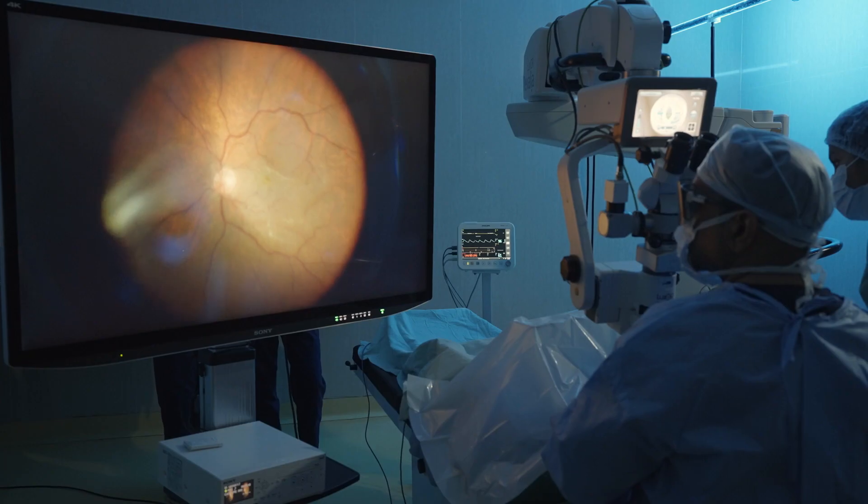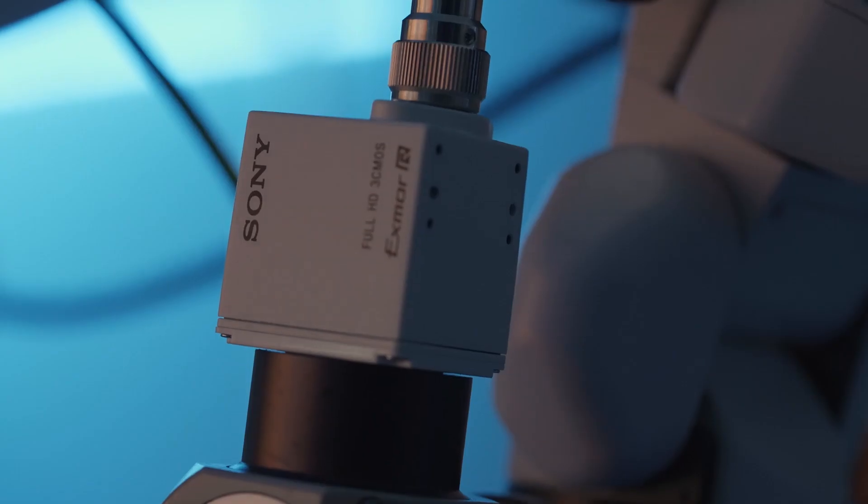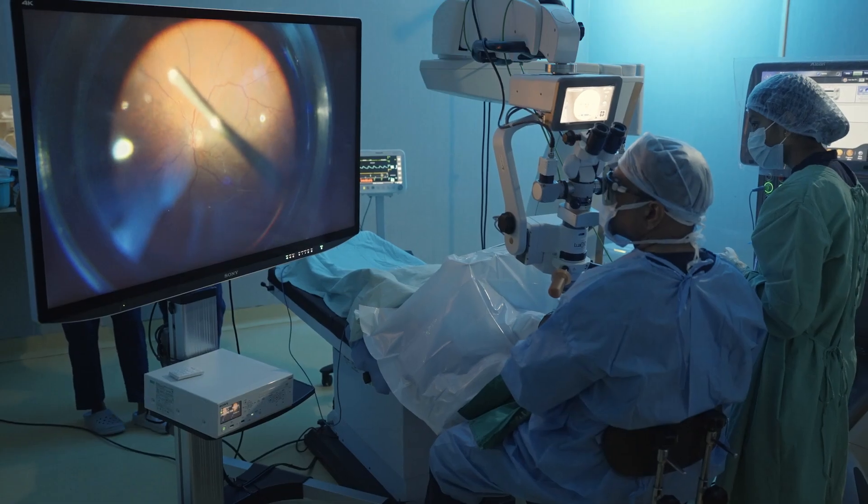The reason why I chose the Sony system is the magnified image, very good color contrast — the cameras are so sensitive that even a minute amount of light can see the periphery of the retina, and thanks to that, even complex surgery becomes easy.